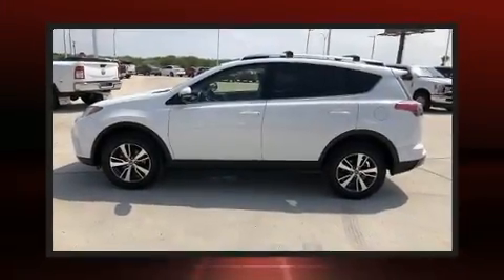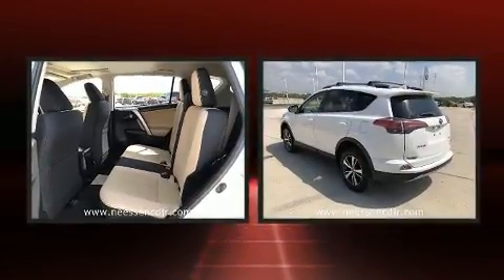Load your family into the 2017 Toyota RAV4. It features an automatic transmission, front-wheel drive, and a 2.5-liter four-cylinder engine.